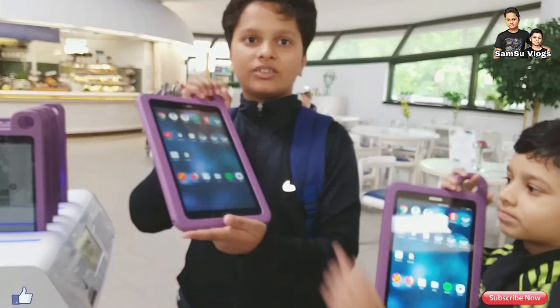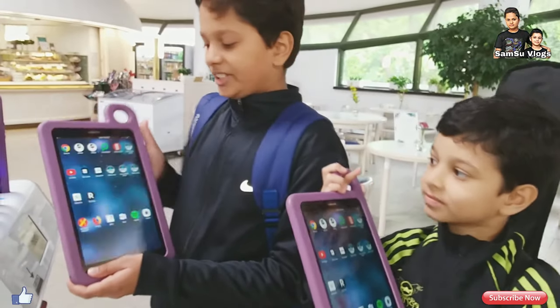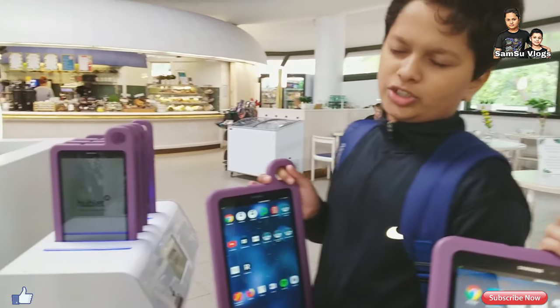We are returning these tablets — let us show you how to return them. We played some games and enjoyed playing. Now we have to return them!